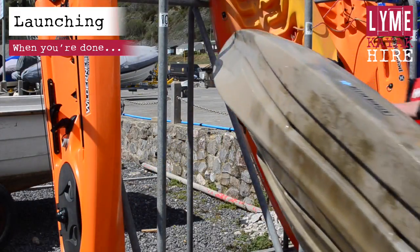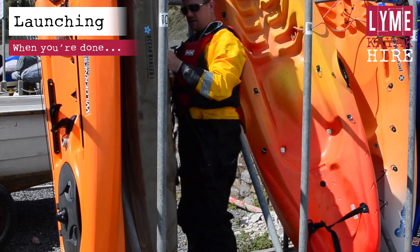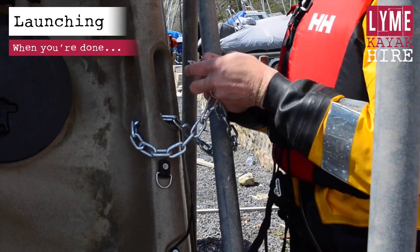At the end of your session, please return your kayak to the storage rack, securely locking it in place. Ensure that you return the key, wheels and all equipment to the tackle box shop.